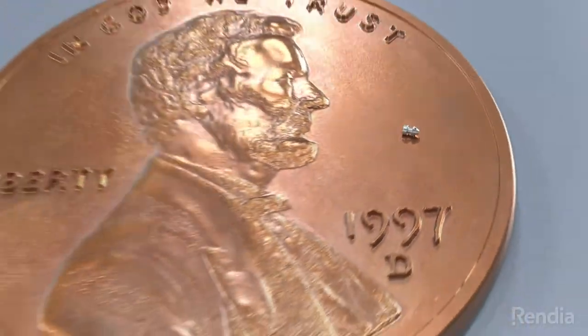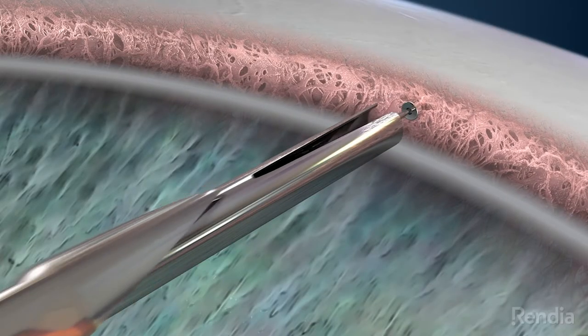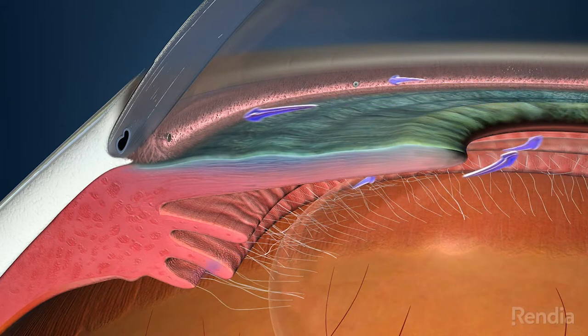At Southern California Eye Institute we have all FDA approved minimally invasive glaucoma devices available in this country. To start, we do have iStent and iStent Inject available. Those are micro bypass stents that allow the flow of fluid from the inside of the eye to the lymphatic draining channels of the eye.